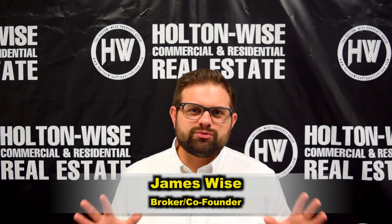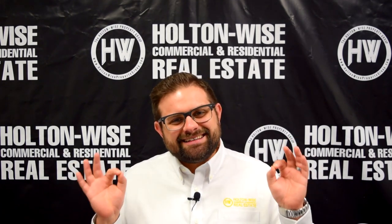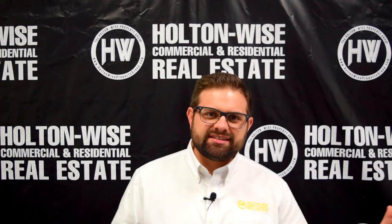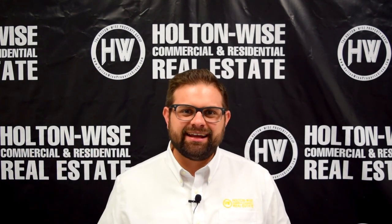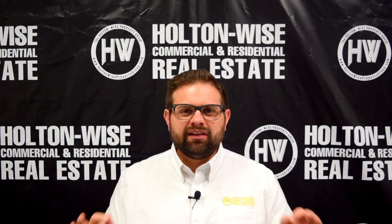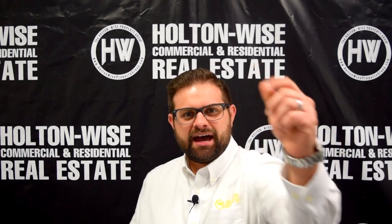Hey real estate investors, James Wise with Holton Wise. Today's daily investment opportunity is going to take you from Cleveland's west side all the way to the east side. I've got three duplexes in three different neighborhoods, a little something for everyone. Let's dive in.